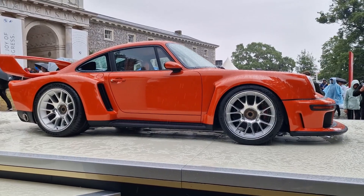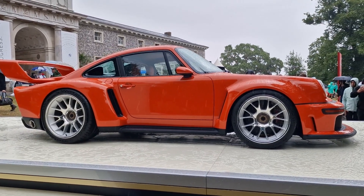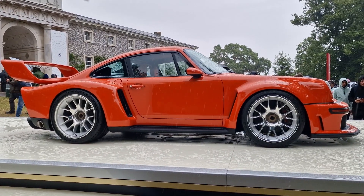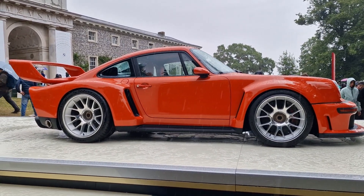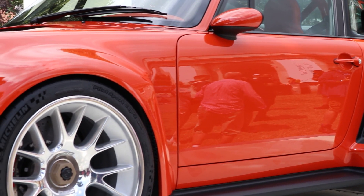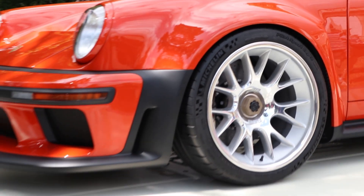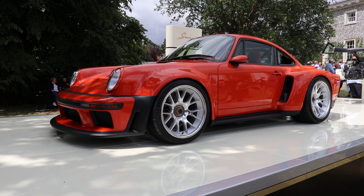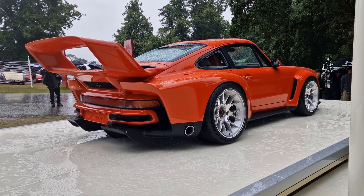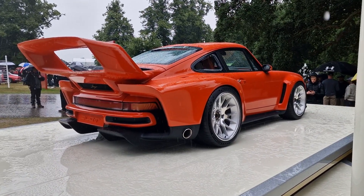Singer have only been around since 2009, so a relatively new company, but they seem to have moved so far so fast, and their cars are already considered highly desirable and collectible — a pretty impressive achievement. So if you have a 964 sitting around in a garage that needs some serious love and affection, and you happen to be seriously wealthy, you need to give Singer a call now.